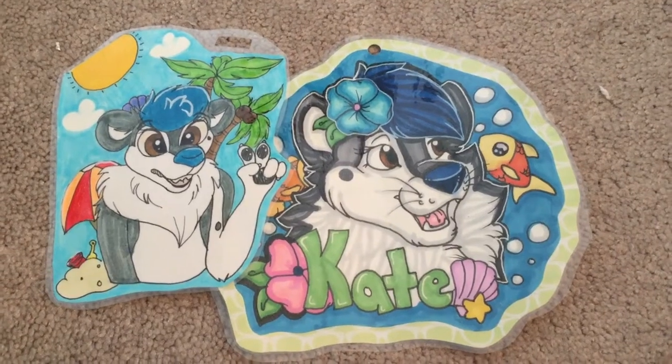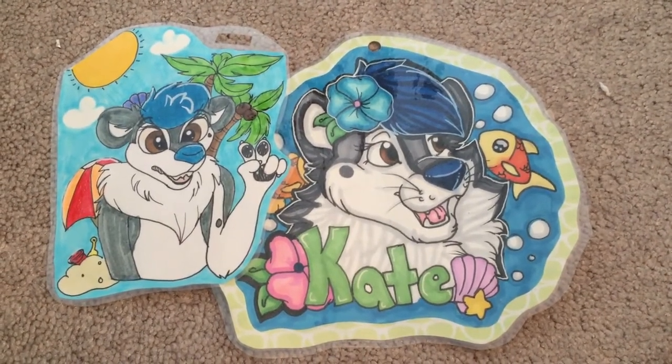Hey guys, Kate here. Today's video is going to be a little different than usual. I've been wanting to show you guys what's in my fursuit bag, which I take to conventions and to local meets sometimes. I also wanted to show you guys some new badges that I got.